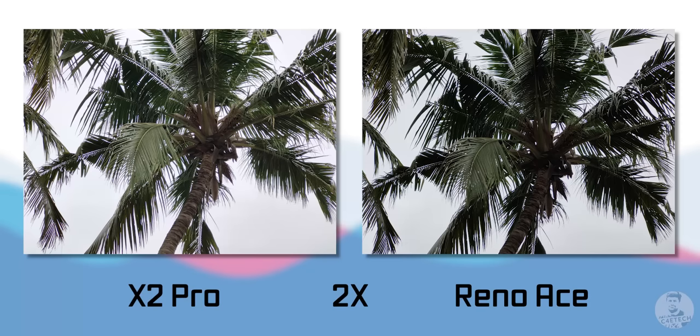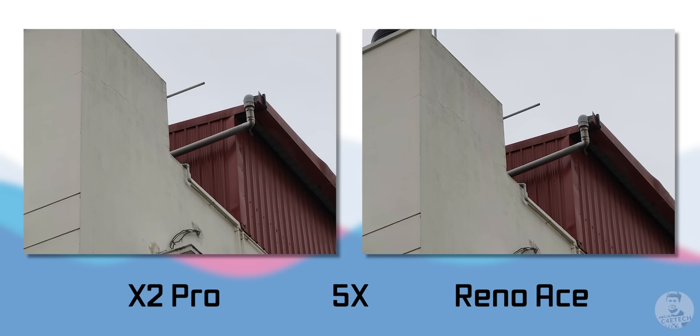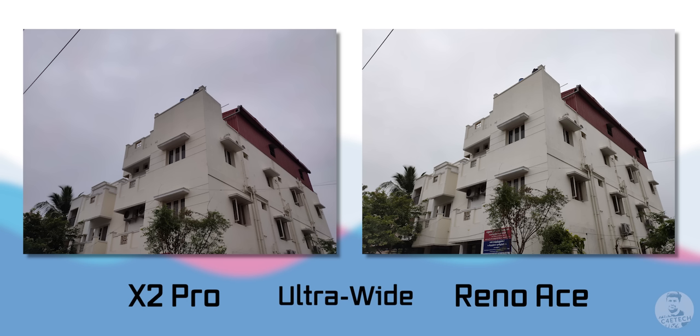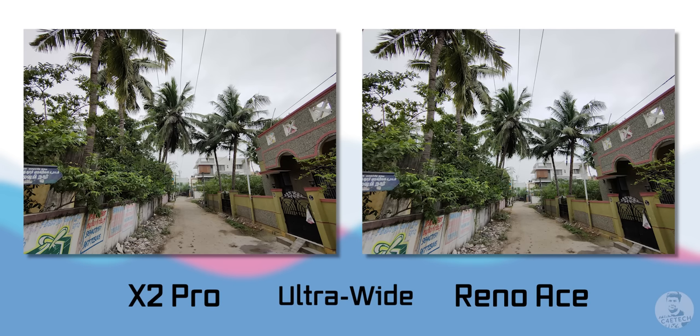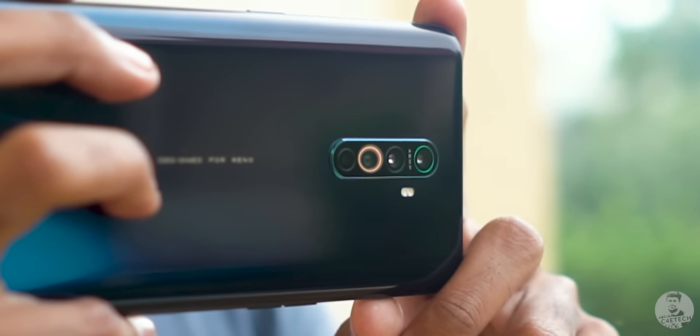The 13MP telephoto is theoretically an upgrade over the X2 Pro's, coming with an f/2.4 lens compared to the X2 Pro's f/2.5, but you don't really notice major differences. It takes 2x optical zoom shots and does 5x hybrid zoom with little loss of detail — images remain quite sharp. Then there's 20x digital zoom, which is pretty much just marketing. There's also an 8MP ultrawide that's supposedly a degree wider than the X2 Pro's, but for all practical purposes they are identical. The wide-angle camera supports Nightscape as well as video capture.